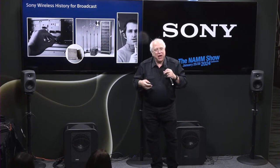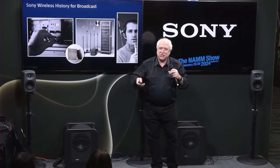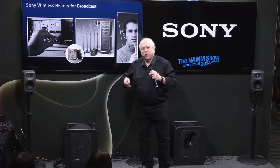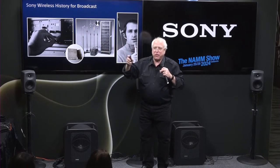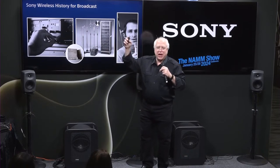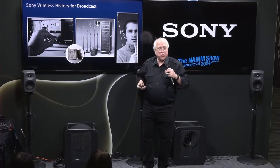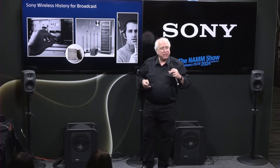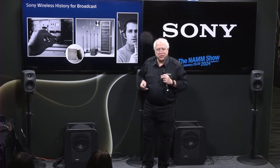We then decided to come out with really high-end, industrial, bulletproof, broadcast-quality wireless. Broadcast is a mission-critical business — TV stations can't crash, they've got to be on air all the time. So we came up with wireless microphones that could be used for all sorts of things: racing cars, giant golf outings, as well as traditional applications. We came out with a quote-unquote bulletproof wireless system.